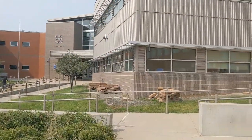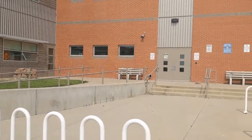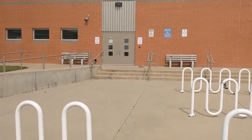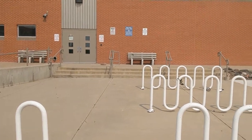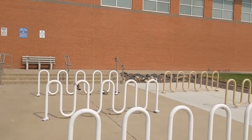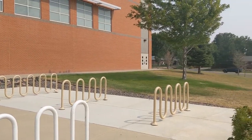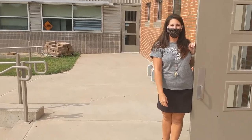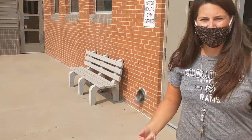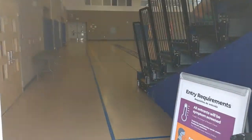So when you first get here to Dunstan Middle School as a sixth grader, you're gonna be lining up over here along the gym wall. It's to the right of the main entrance and you're gonna line up all the way along. You want to keep social distancing in mind and make sure that your masks are on at all times. Then you're gonna walk in with the lines, keeping social distancing, through the gym doors and go straight across the gym.